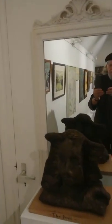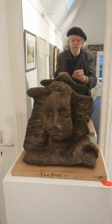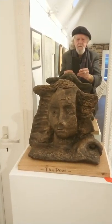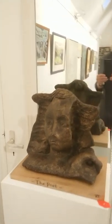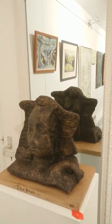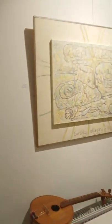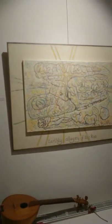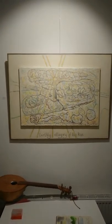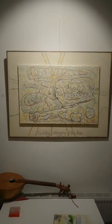A sculpture which I call The Poet — and there is the poet behind. You can see the reflection. This is rather a large painting, inspired by some stones in Dartmoor in England.